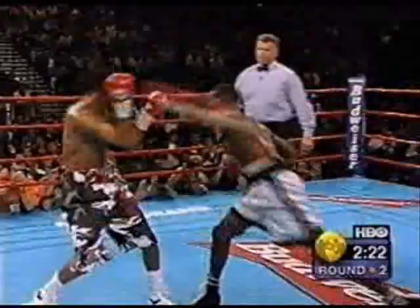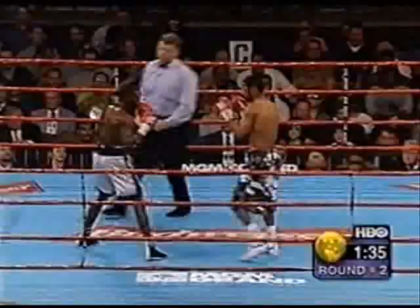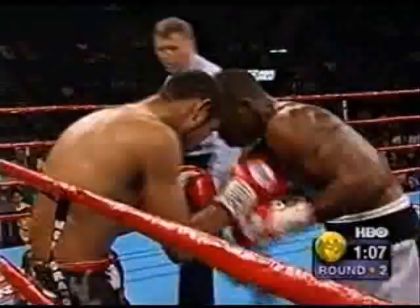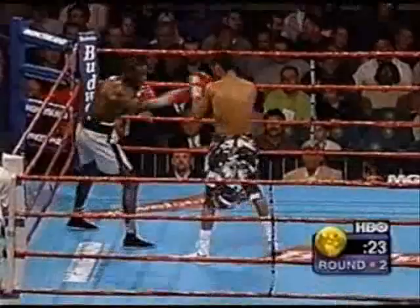Corrales has put a tremendous amount of pressure on, and in the first round he put pressure on without stopping. Now he begins to cut off the ring. Five years ago, he's a much better puncher than he was when he fought Kevin Kelly. He commits more to his one punch. Junior has not yet gotten to the point where people have to worry — that was a great left hand.